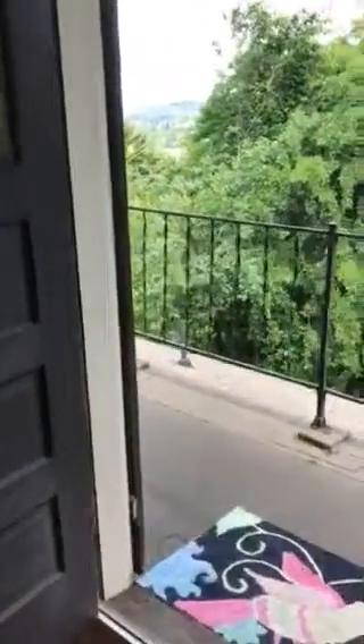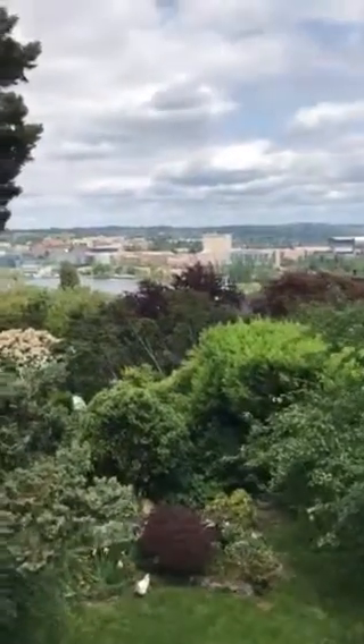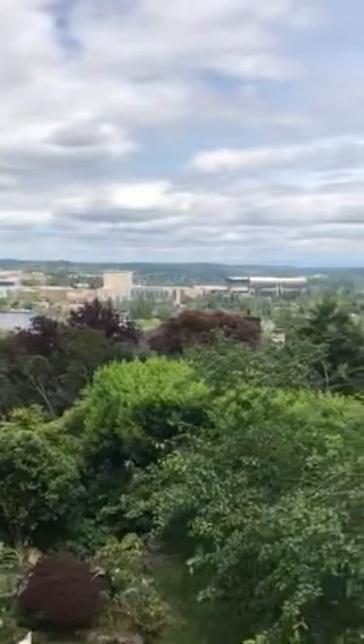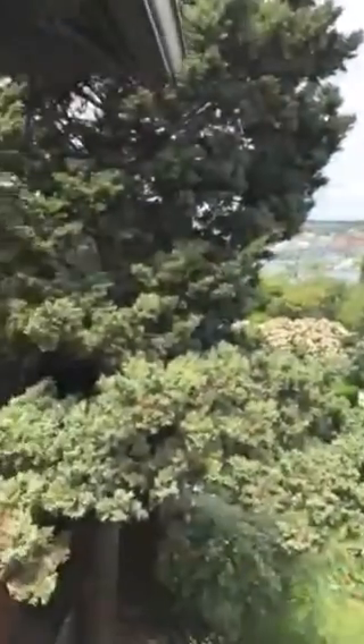Here is the back door deck. Stepping out onto the deck. And here we have University of Washington, Montlake Cut, Husky Stadium, and part of Lake Washington. Beautiful up here.